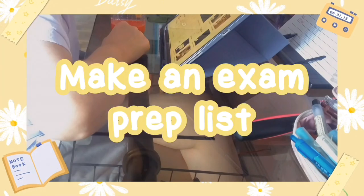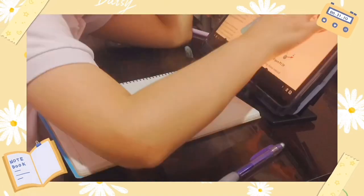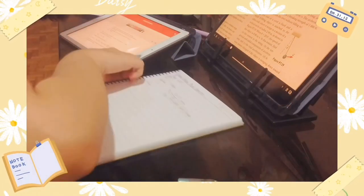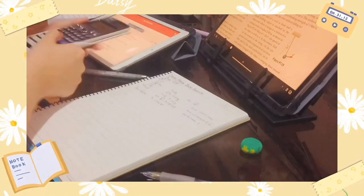My next tip is to make an exam prep list. One thing I started incorporating into my studying during the second half of my first semester is making a to-do list of the things I needed to do to prepare for the exam.